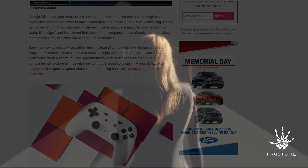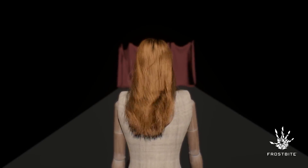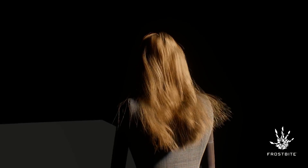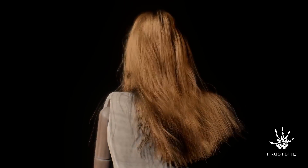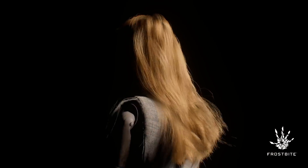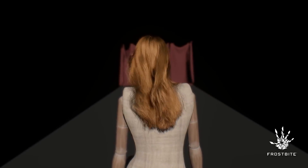Moving right along, EA and DICE have released some videos showcasing new hair rendering techniques implemented in the Frostbite engine. The publisher's goal is to produce realistic real-time hair results that you would only see from CG in movies, and the results are impressive. These videos give a glimpse into how Frostbite-powered games will look, as EA and DICE aim to provide these new hair rendering techniques in their upcoming next-generation games.